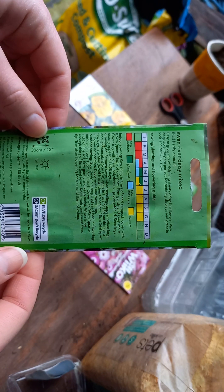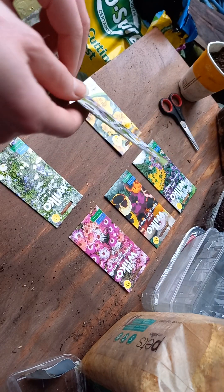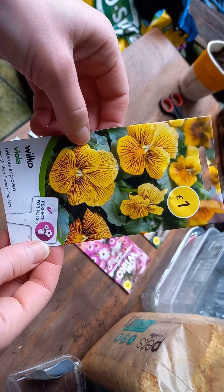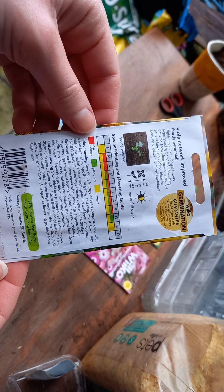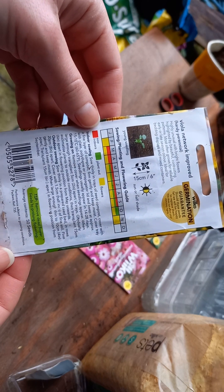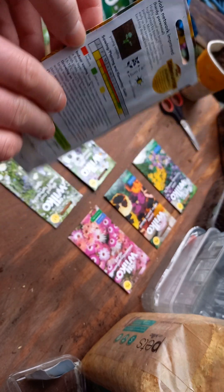The River Daisy can be sown from February indoors and the plant grows to 30 centimeters. This one is a nice yellow viola with a beautiful network pattern inside, and it can be planted indoors from March. I may experiment with planting it a little bit earlier.